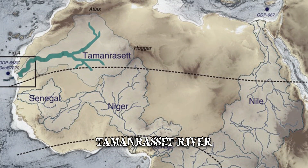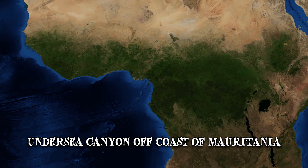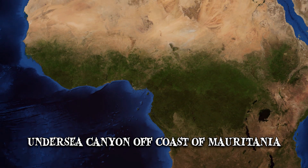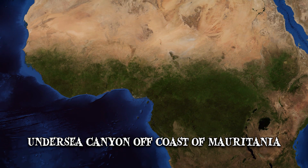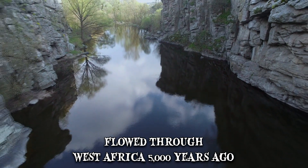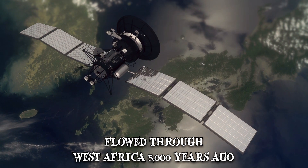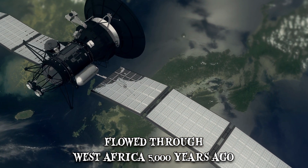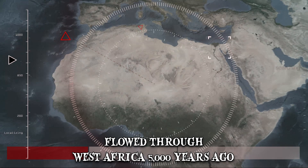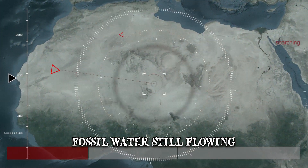The Taman Reset River was discovered based on evidence from an undersea canyon off the coast of Mauritania. The enormous river is believed to have once carved a path through the canyon. It flowed through West Africa as recently as 5,000 years ago, and its existence was confirmed by a Japanese satellite. Using microwave sensing, the satellite detected the fossil water still flowing underneath the Saharan sands.